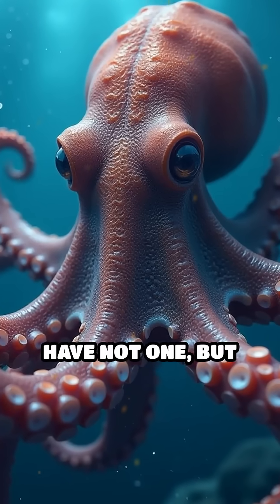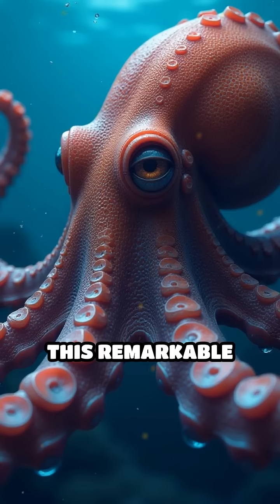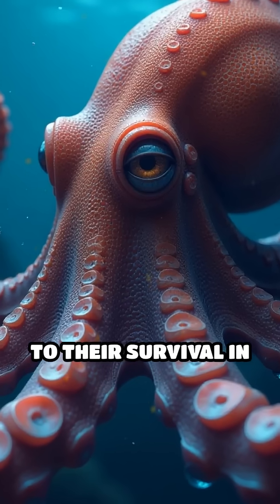Did you know octopuses have not one but three hearts? This remarkable adaptation is key to their survival in the ocean's depths.